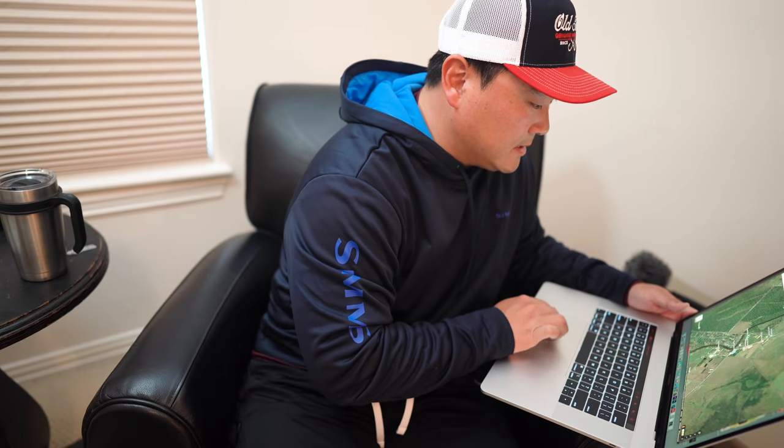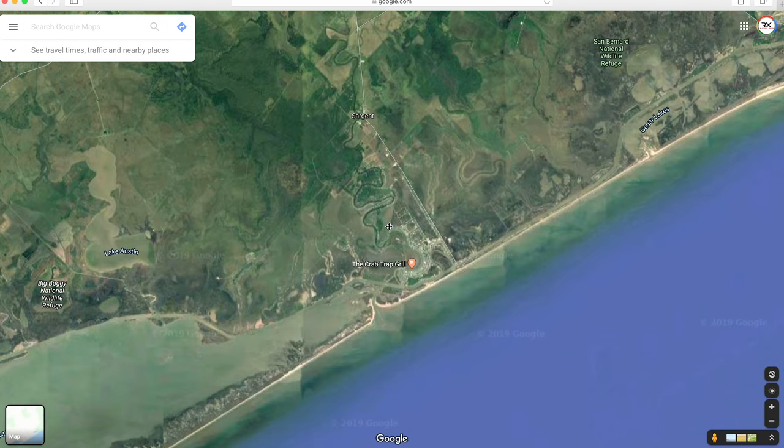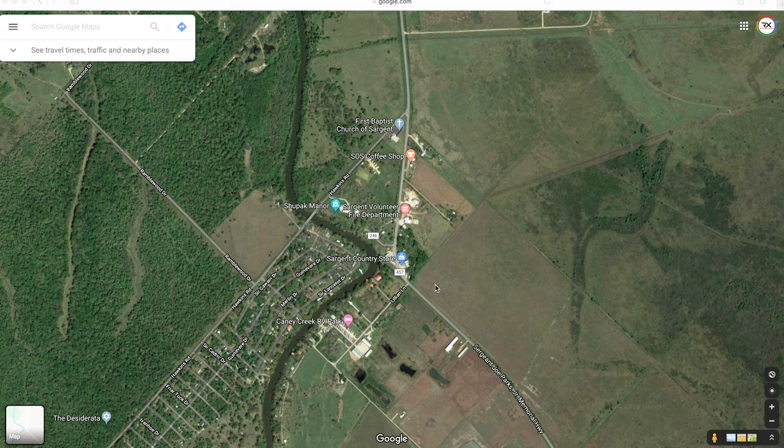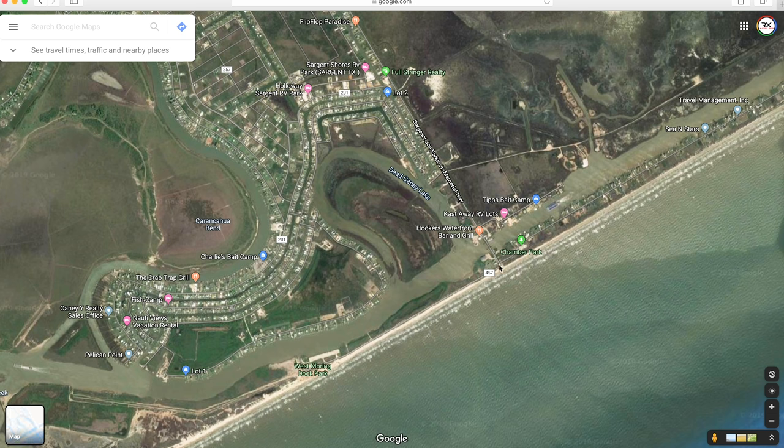This is Sargent — only an hour and a half drive from Houston, and not much further from Galveston, Freeport, or Bolivar. Sargent is in my opinion one of the good places to fish because you have Matagorda Bay connected to it, and it sits between Freeport and Matagorda. The water quality on the Matagorda side is generally more clear compared to the Brazoria County side or Freeport — it's a place I like to go to sight cast redfish. You're going to cross the drawbridge here.